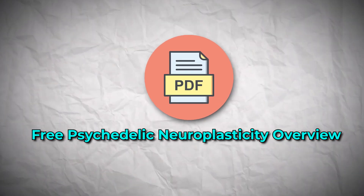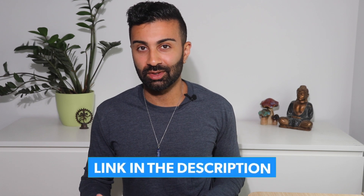For this reason, I've actually also put together a free psychedelic neuroplasticity overview and cheat sheet PDF to complement this video. Check out the link in the description below to grab that.